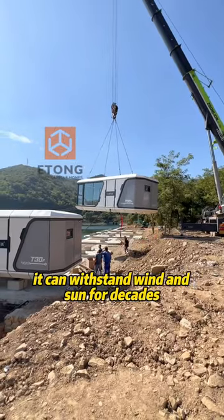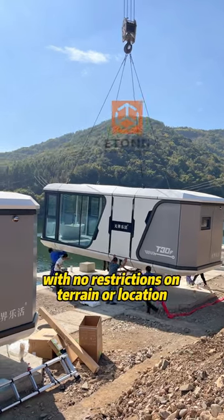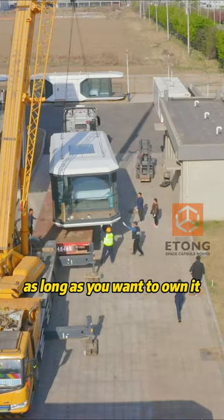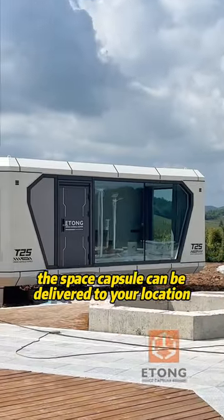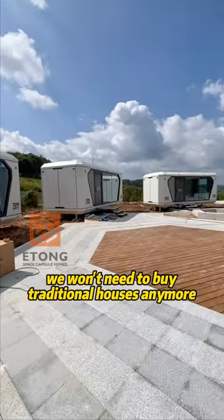It can withstand wind and sun for decades and still look new. With no restrictions on terrain or location, as long as you want to own it, the space capsule can be delivered to your location. Maybe in the future, we won't need to buy traditional houses anymore.